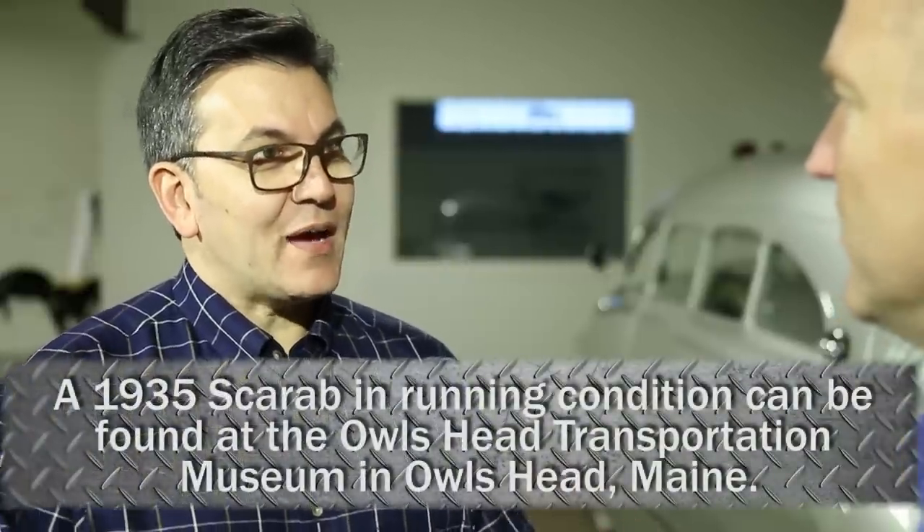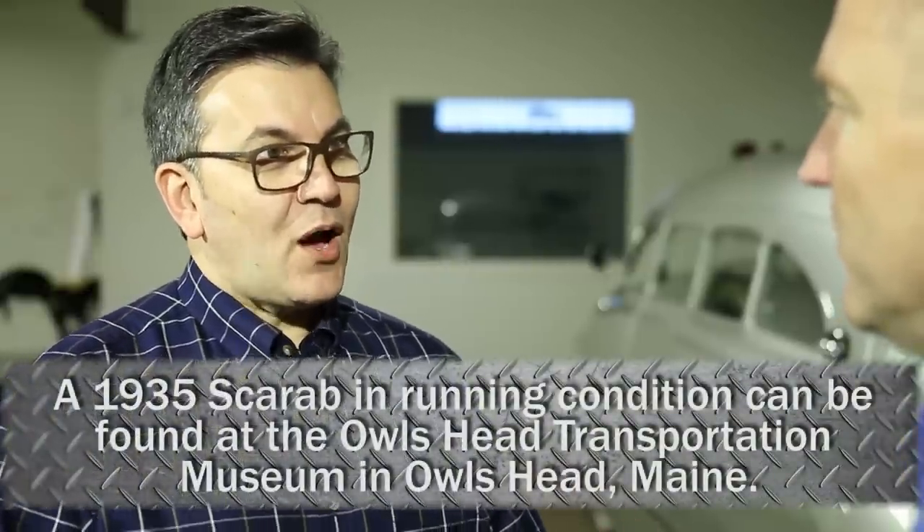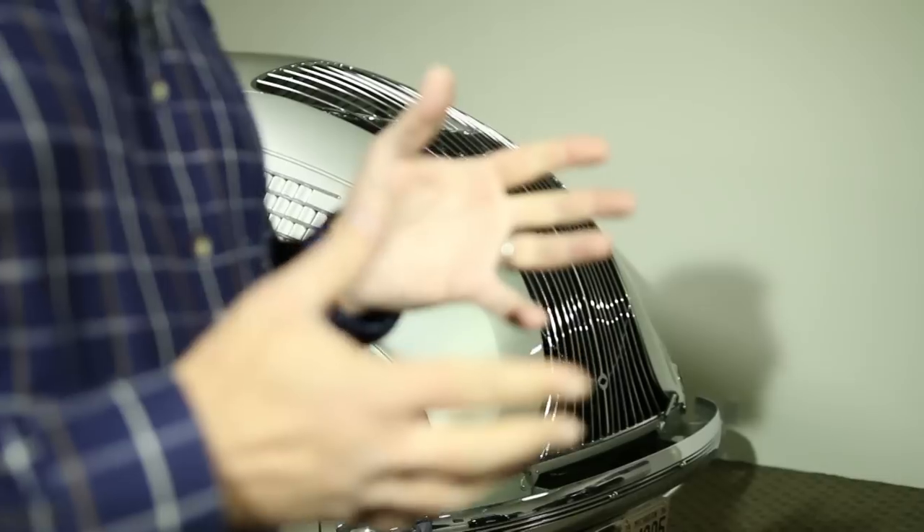How many Stout Scarabs were built? Somewhere between six and nine. Do we know where they all are today? There are five surviving vehicles, and we know the location of all of them, although one is in a very difficult location to get — at the bottom of Green Lake. How would a Stout Scarab end up at the bottom of a lake? Bill Stout, in his ingenuity and efficient approach, decided he was going to repurpose the drivetrain of one of these vehicles. He took the engine, transmission, and suspension out of it, then slid the body out on the lake and used it as a fishing shanty.